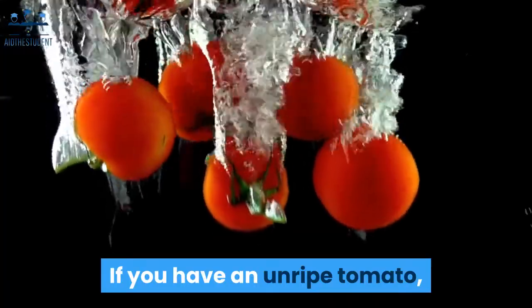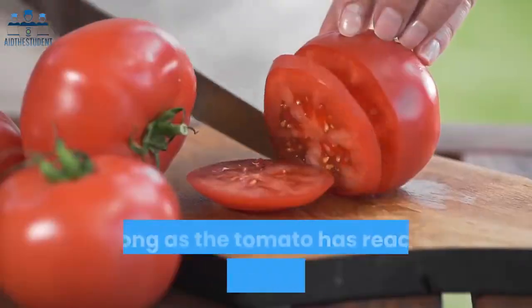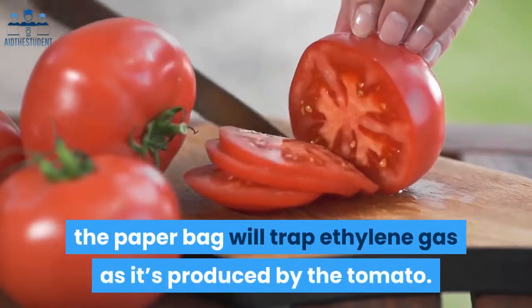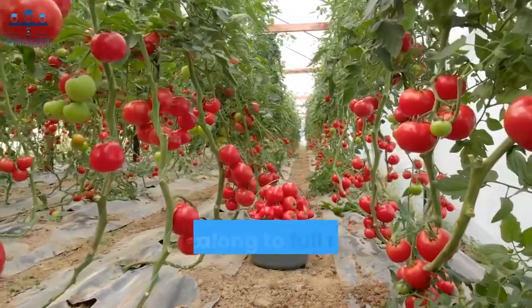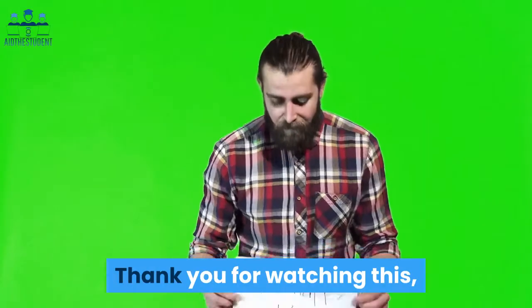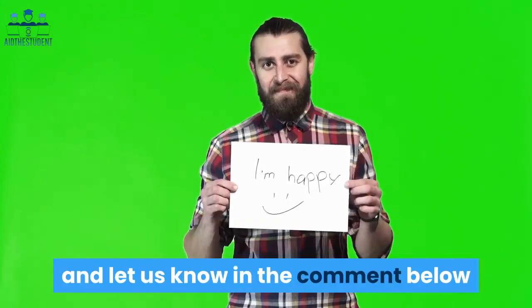If you have an unripe tomato, simply place it in a paper bag and give it a little time. As long as the tomato has reached the mature green stage, the paper bag will trap ethylene gas as it's produced by the tomato. The trapped ethylene gas will help to speed the tomato along to full ripeness in a matter of days.